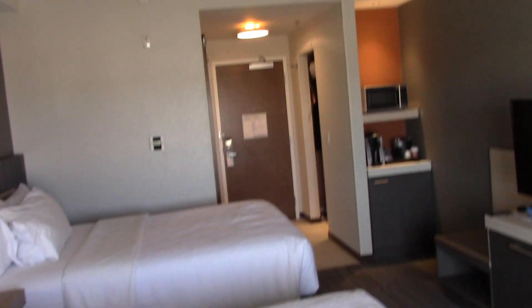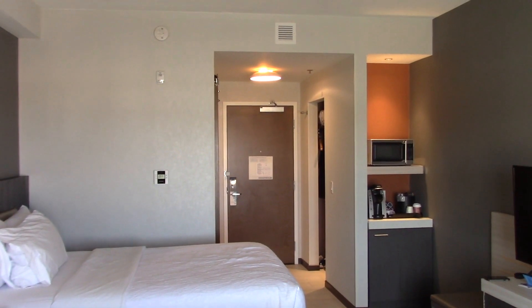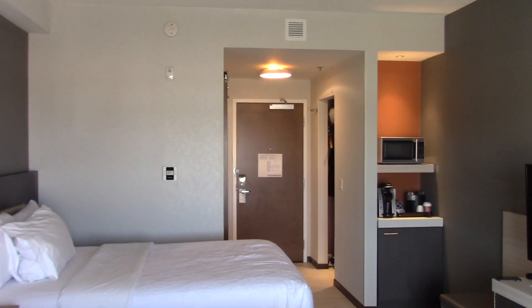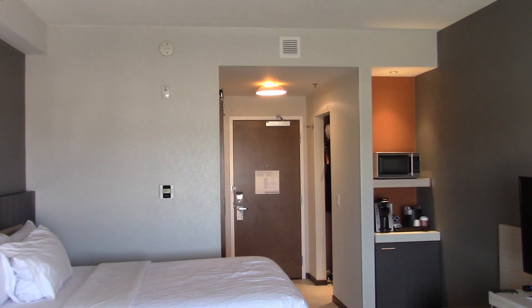So I'd say this hotel is very nice. I'd definitely recommend it to anyone who wants to stay here in the Winnipeg area. It is right by IKEA in the Outland Mall. I would recommend this hotel. Thanks for watching and I hope you enjoyed this tour.